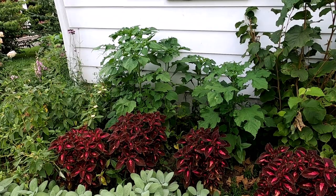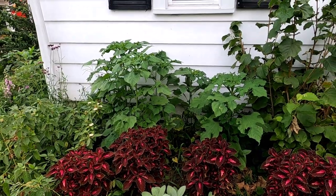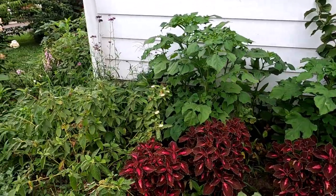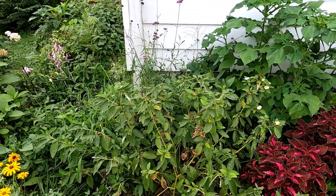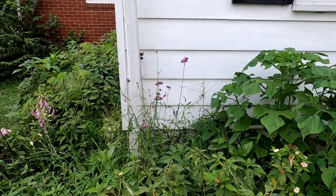Back behind that we seeded some tithonia together and it's putting on some nice growth now — I'd say about three and a half feet. This is Arctic Fire yellow dogwood. And back there is some Verbena bonariensis.